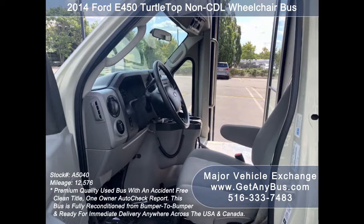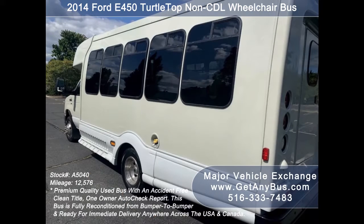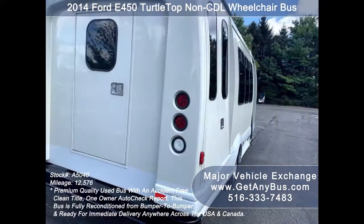This bus is fully reconditioned and ready for immediate delivery anywhere across the USA and Canada. Major Vehicle Exchange has a great selection of used buses for church, shuttle service, adult recreation, tour, charter, and mobility transportation. This bus is in excellent condition both inside and out, delivering a smooth and quiet ride to get your group to their destination in comfort.